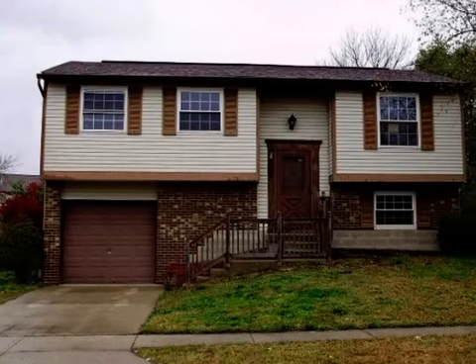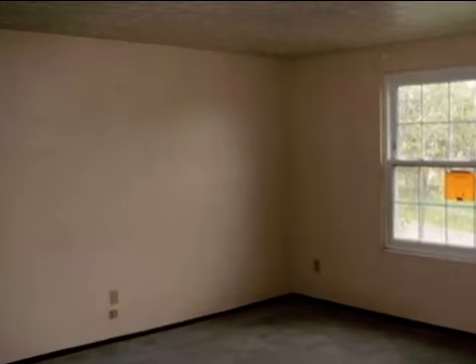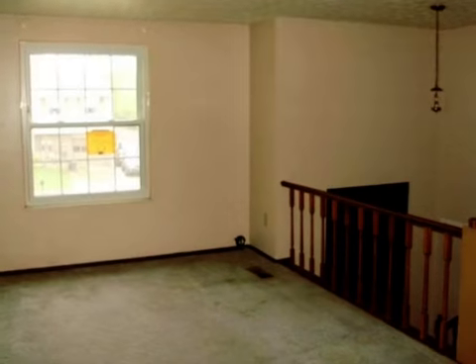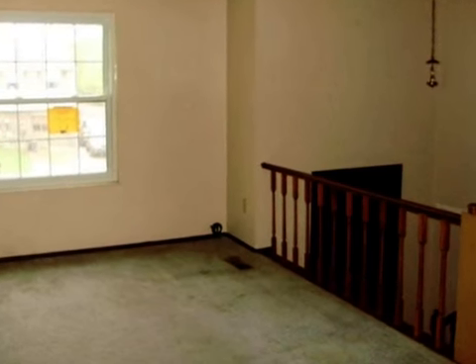This property is a three-bedroom, one full bath, and one half bath home. This property is listed for $79,000. Interior features of this property include a formal dining room and central air conditioning.